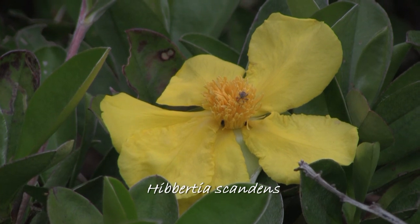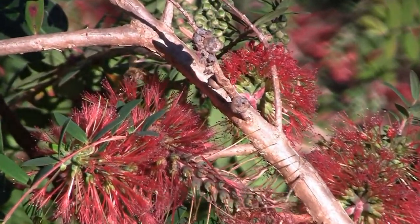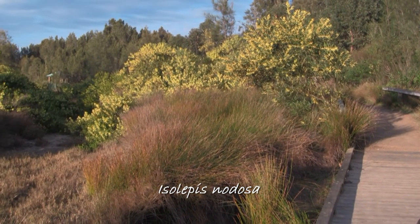Hibbertia scandens and Melaleuca hypericifolia are also found here. Coastal wattle is flowering behind clumps of Isolepis nodosa, a sedge.